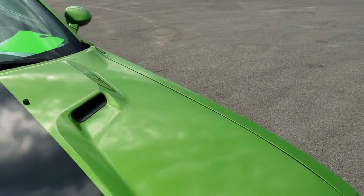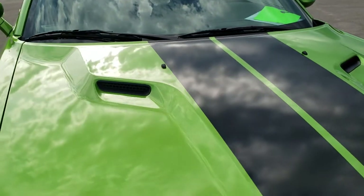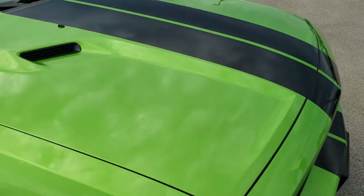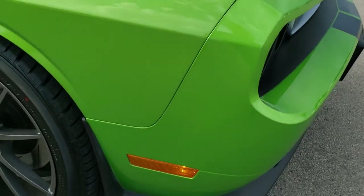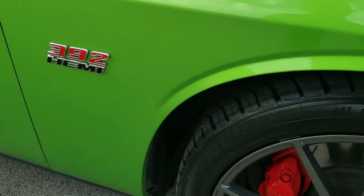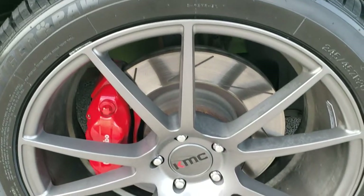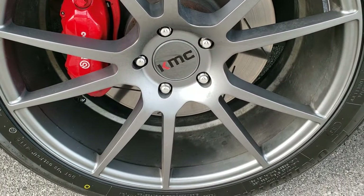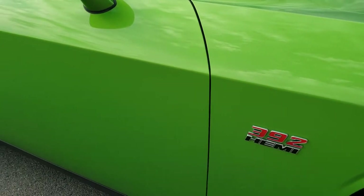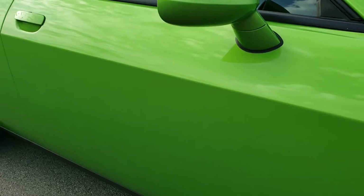The hood is in excellent condition — I didn't see any dents or dings on there. Passenger side front fender, no dents or dings on there. The passenger side rim is in really nice condition as well. As you go down this side of the car, take note of how clean the body is, how reflective and mirror-like that paint is.